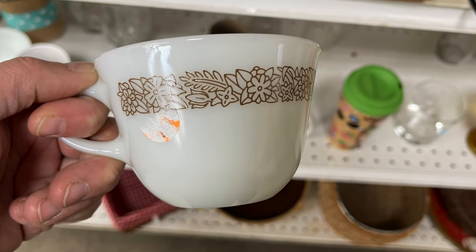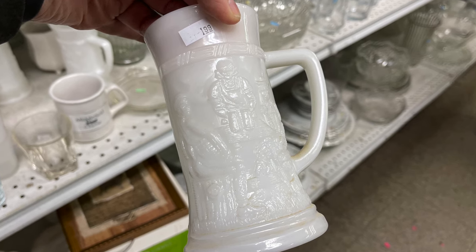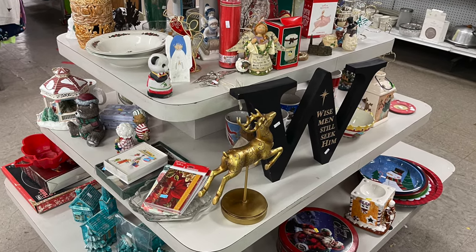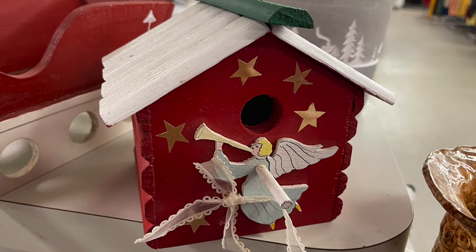This store always has good vintage dishes — I spotted some Pyrex mugs, and I always find milk glass here. I also checked the Christmas section because the Salvation Army had a Christmas area set up a little early. Want to come see what I found thrifting in Toledo, Ohio?